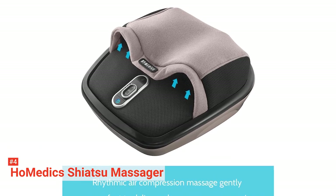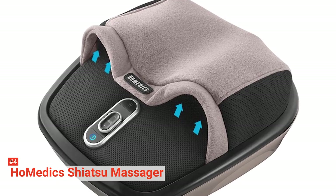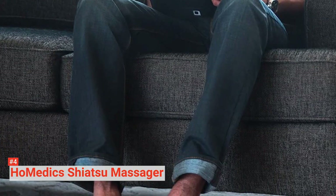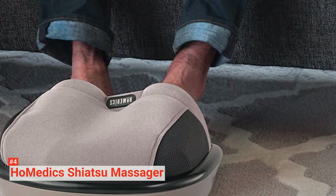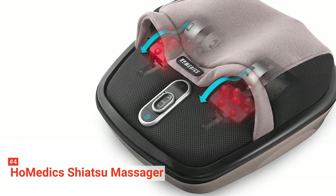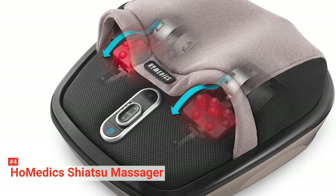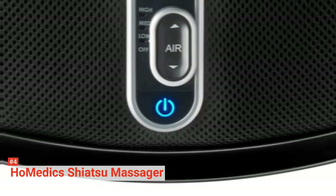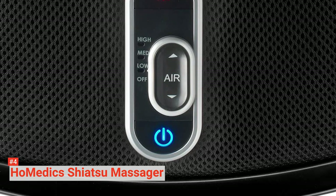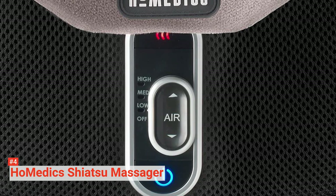This foot massager also has heat functionality that warms up your sore muscles and relieves tension. It comes with three settings for massage speed, and you can choose between high and low-intensity air or adjust it further according to your preference. The Homedics Shiatsu Air Maxx is easy to use — its controls are simple. You only have to operate through the buttons on the device once you slip your feet into the pockets. Another interesting feature is that the buttons can be pressed with your toes to conveniently control your massage session.